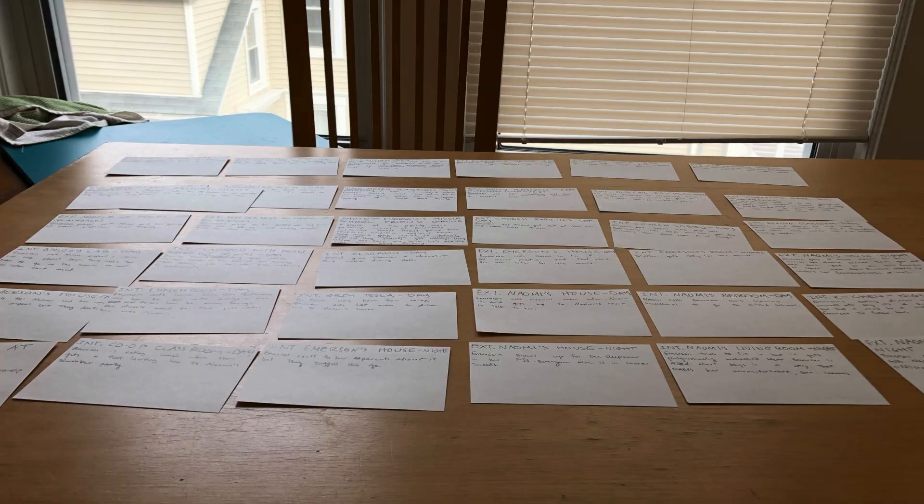What I do is write down every beat or scene on an index card and then arrange them in a linear format to figure out where I want things to be, because I can shuffle them around the table just like I can shuffle around sticky notes on the wall. I don't like getting detailed when I'm writing on sticky notes or index cards. This is just a way to get my brain juices flowing and coming up with ideas.